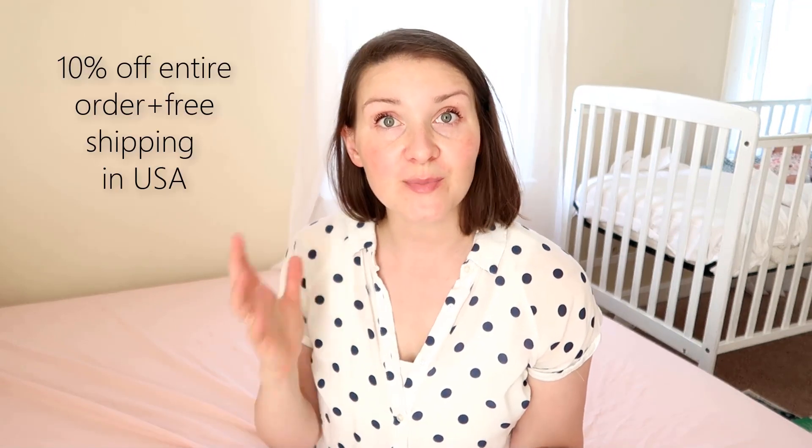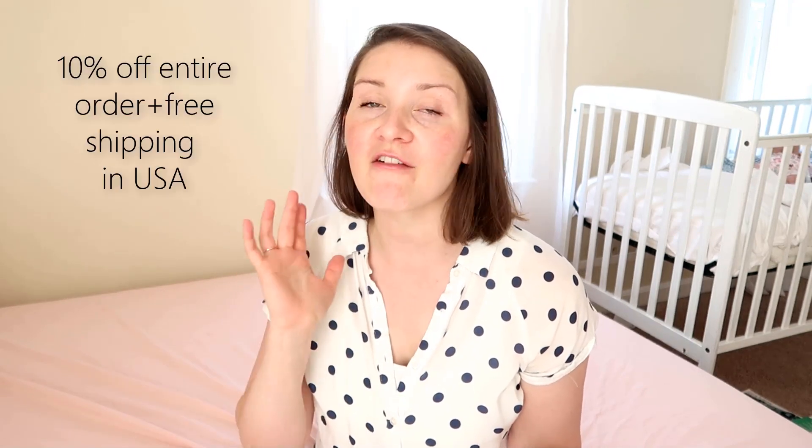Having a diaper bag is definitely a must-have. Kia Babies gave me a discount code for 10% off your entire order with free shipping in the US — check the description for the link. Note that the code is valid for two months from when this video goes live in June, so if you're in the market for a good diaper bag, go look at it now.